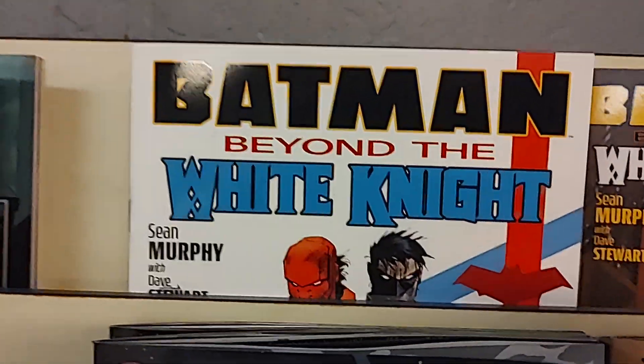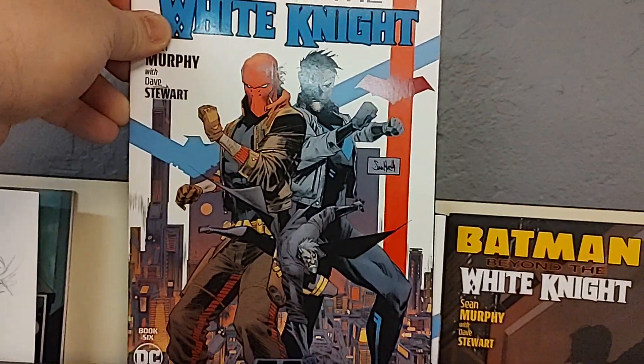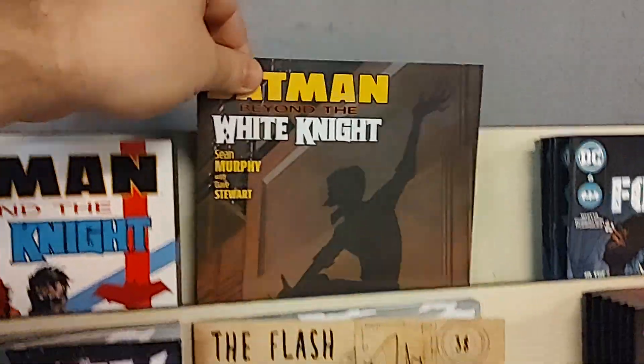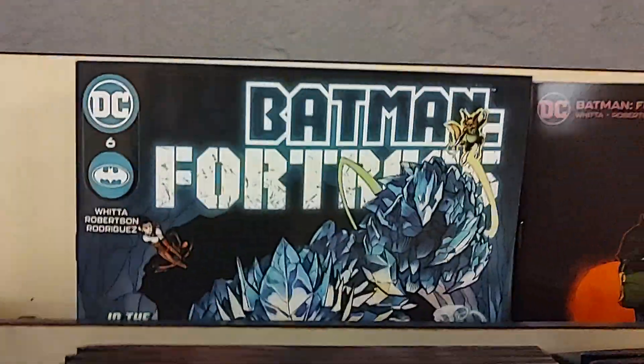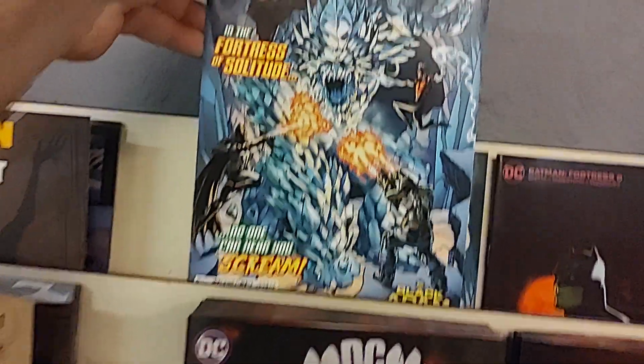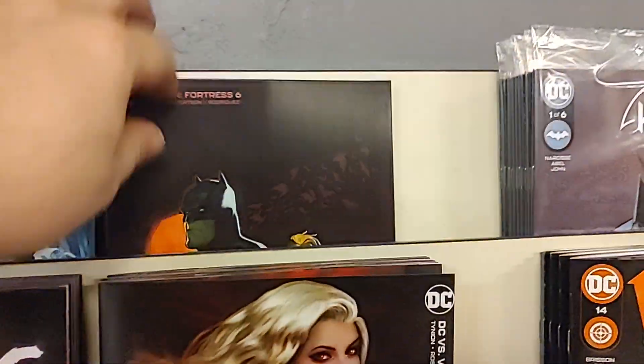Up next is Batman Beyond the White Knight by Sean Murphy — Cover A and Cover B. Then we got Batman Fortress number 6, set in the Fortress of Solitude. What's Batman doing there? There is the cardstock B variant.